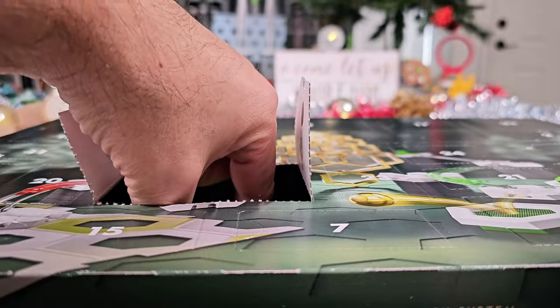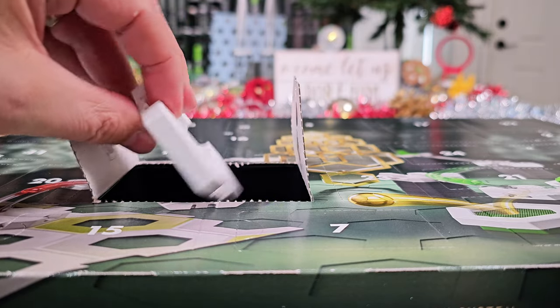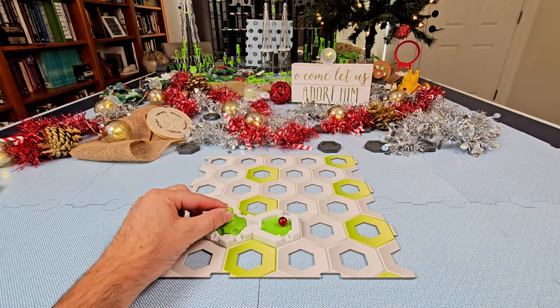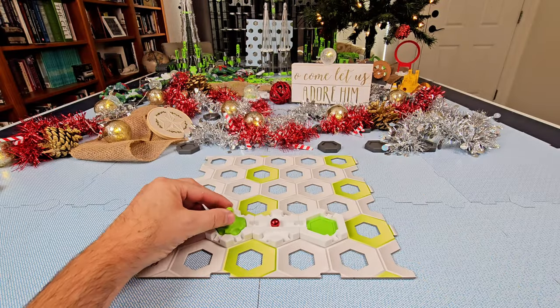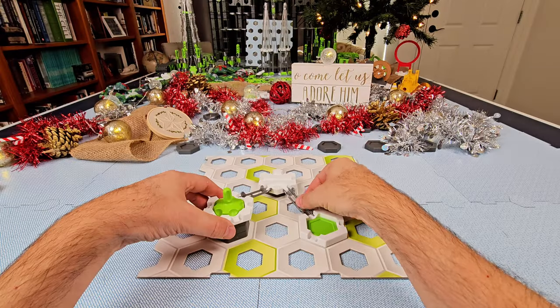On December 1st, you'll open the first door to find a spinner launcher, a red marble, and a landing pad. Place these on the base plate and you literally have a short marble run. On day two, you get one of the seven special curved tiles and can make a slightly longer marble run. Day three adds some hike tiles and rails, and now you're off to the races.